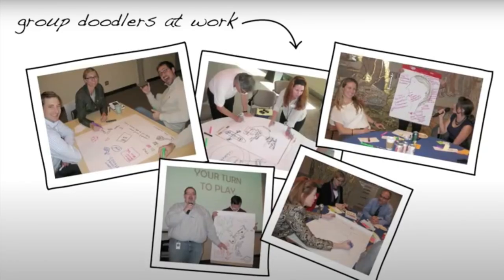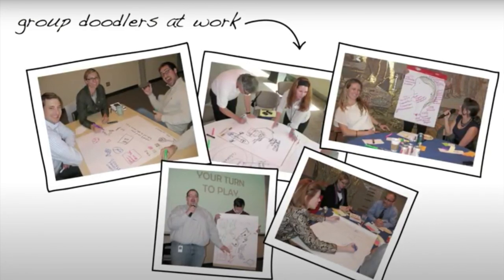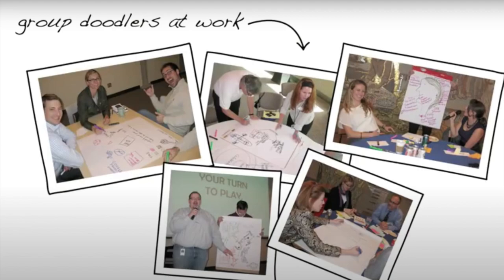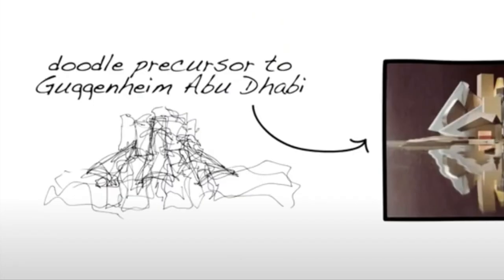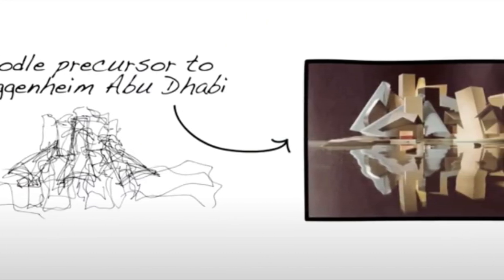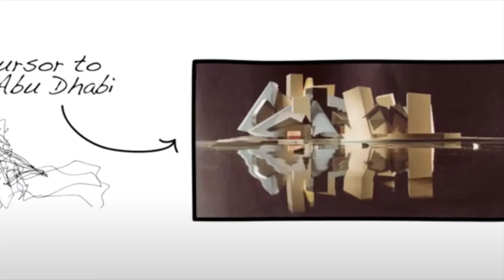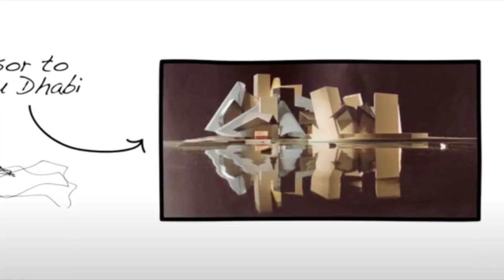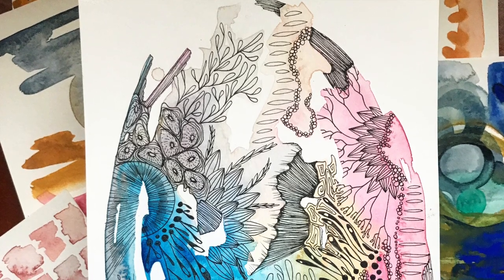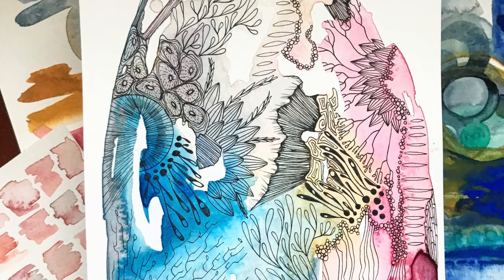I hope throughout this series you were able to take away how useful doodles can be in your creative process as well as your learning process. So next time you get in trouble for doodling in a meeting, you can say, hey, this helps me think! Doodles may seem frivolous at first glance, but they can lead to some really powerful ideas. Just take a look at the first doodle sketches created by architect Frank Gehry, who designed the Guggenheim in Abu Dhabi. I hope that you are proud of the doodles you've created, and that this is just the beginning of a lifelong love as a dedicated doodler.